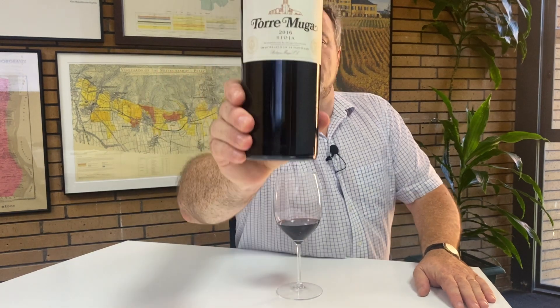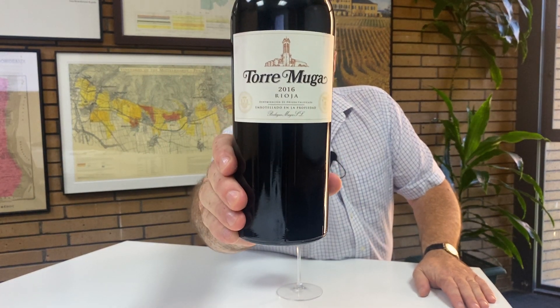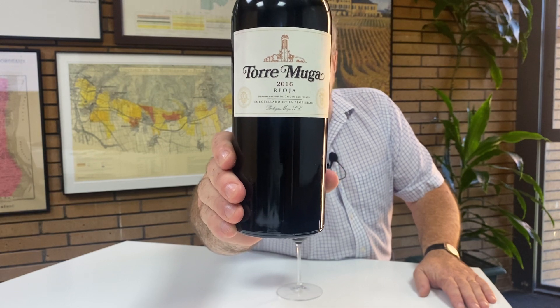Hi there. Today I'm continuing my look at the Riojas of Bodegas Muga. Here we have the 2016 Torre Muga.